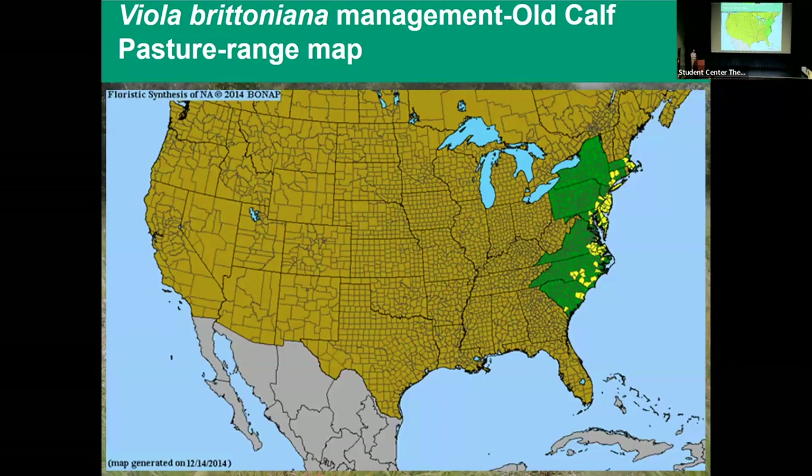Looking at the range map — Concord, Massachusetts is basically the most northern spot for this site where we're doing monitoring and management. It occurs all the way down the coast to South Carolina, and it's rare in most states. The only place where it's fairly secure would be in Delaware and Maryland. Everywhere else it's either an S1 or S2 ranking — quite a rare plant, an endemic to the east.